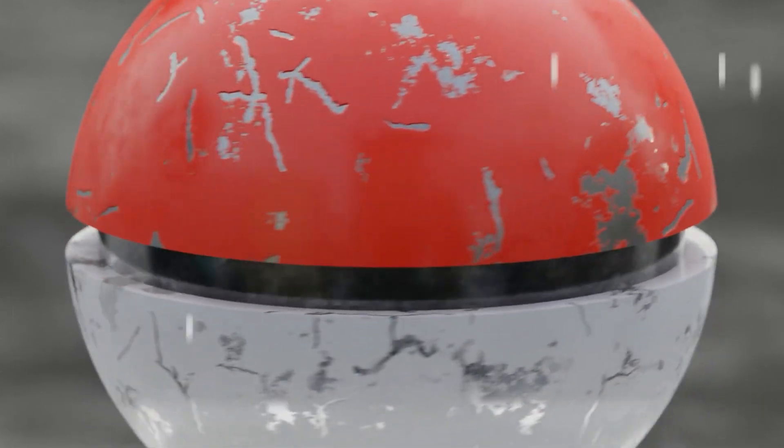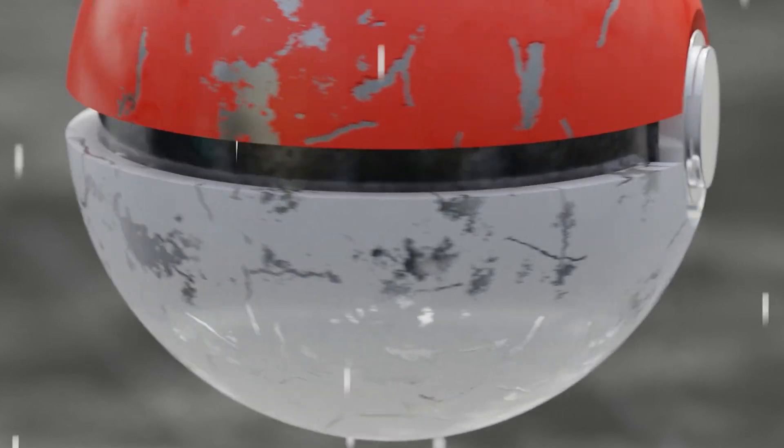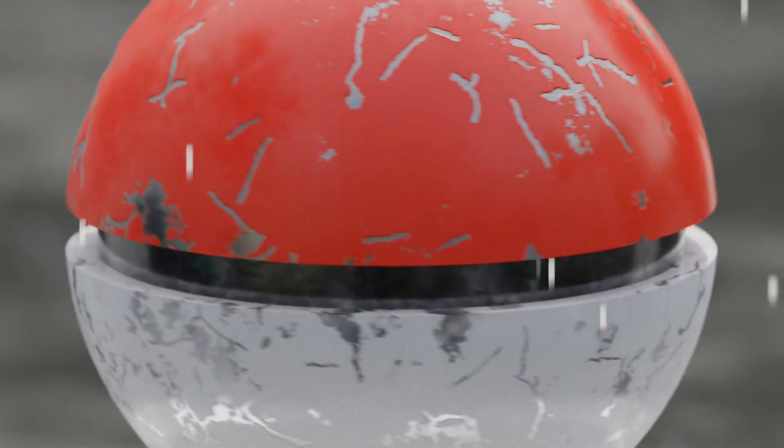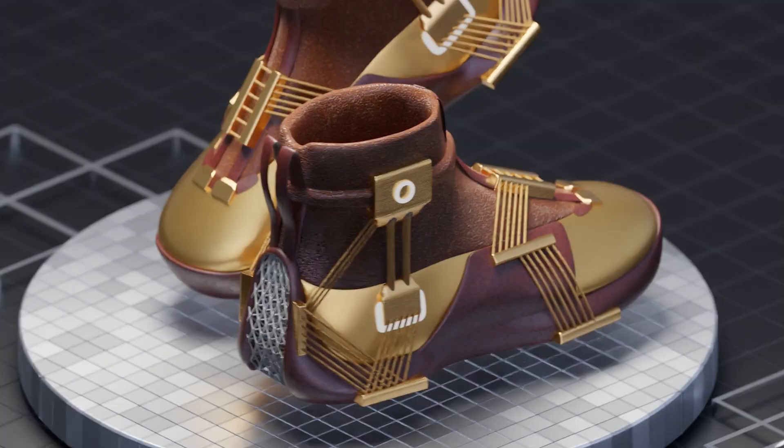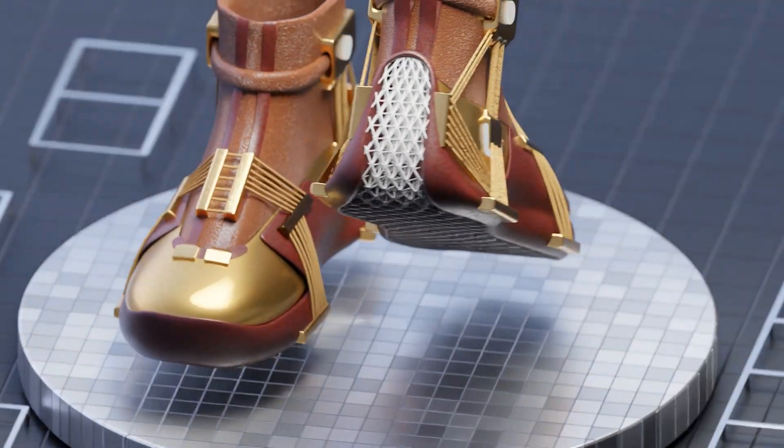As a 3D artist, I use a variety of materials for my projects, and I cannot emphasize enough how crucial materials are for creating stunning and realistic visuals. However, I've found that searching for the right materials can be a time-consuming process that often results in frustration.